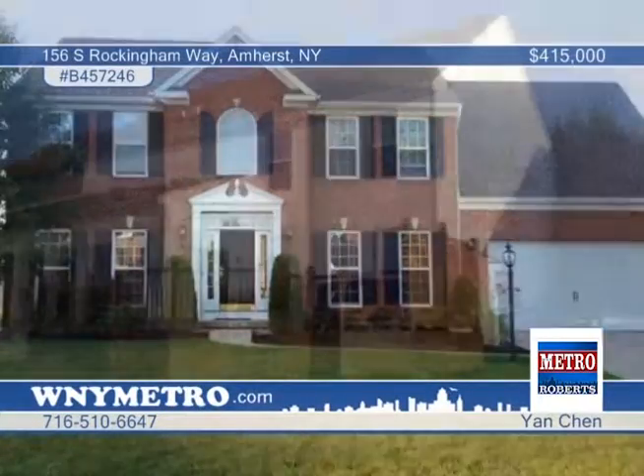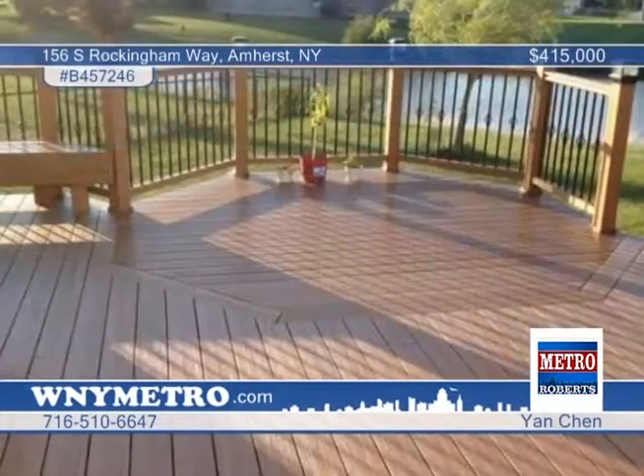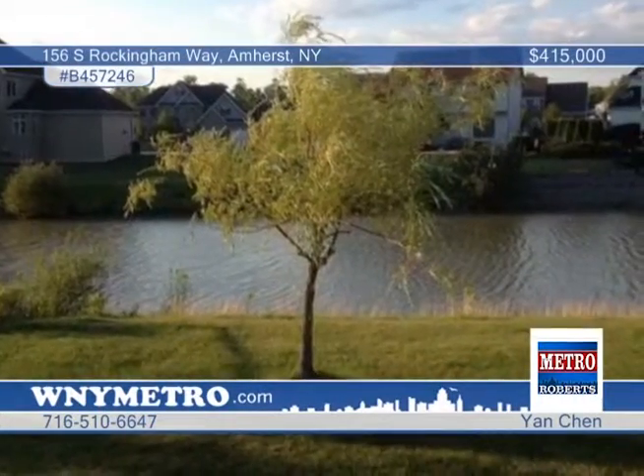Here's a great chance to get into Amherst's premier neighborhood with the top-rated Williamsville schools. This stunning five-bedroom, two-and-a-half bath home's kitchen features maple cabinets and Center Island.